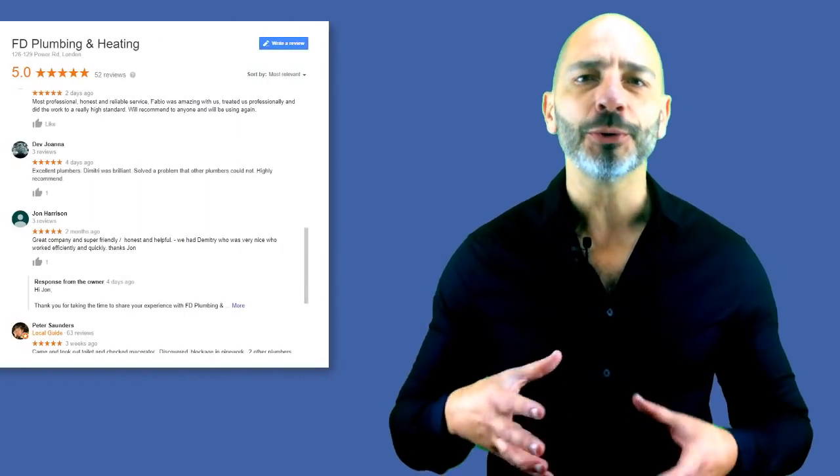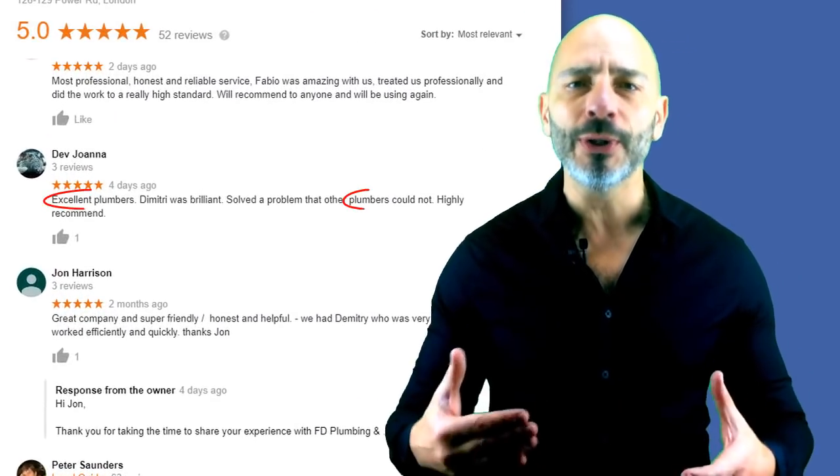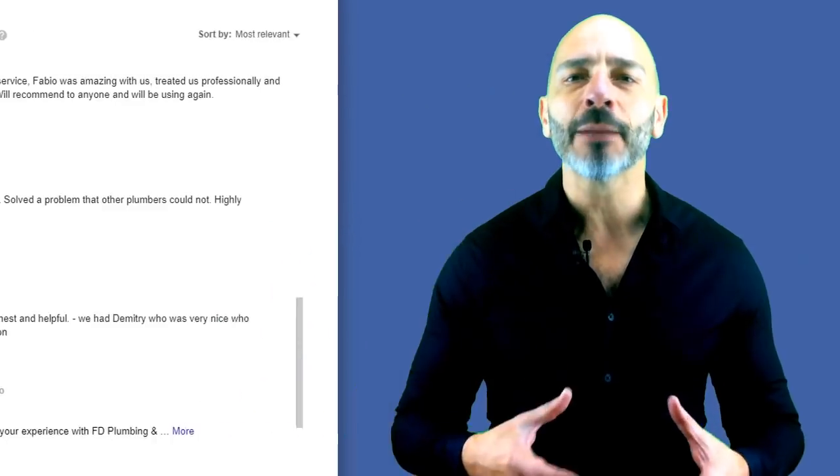Google reviews have a significant impact on your local rankings. The more quality reviews you get, the higher you will rank in Google search results. But beyond volume and quality, there is one more thing you should focus on when collecting reviews which will set you apart from your competitors: keywords. Having keywords related to your services or products included in your Google reviews will help you even further.